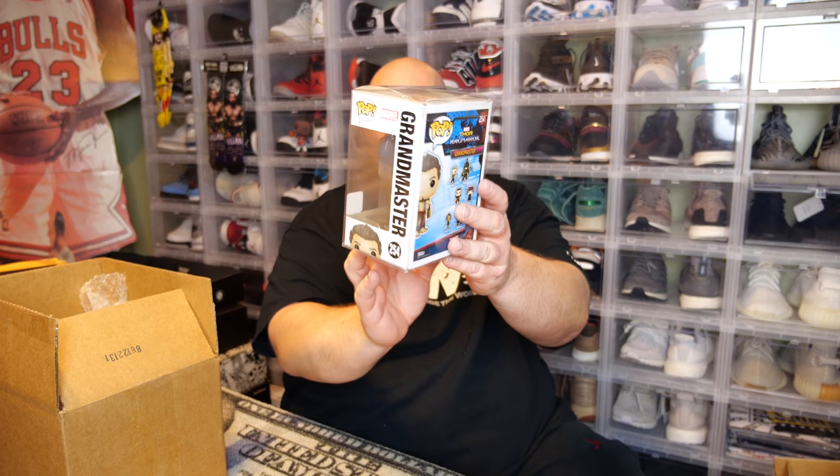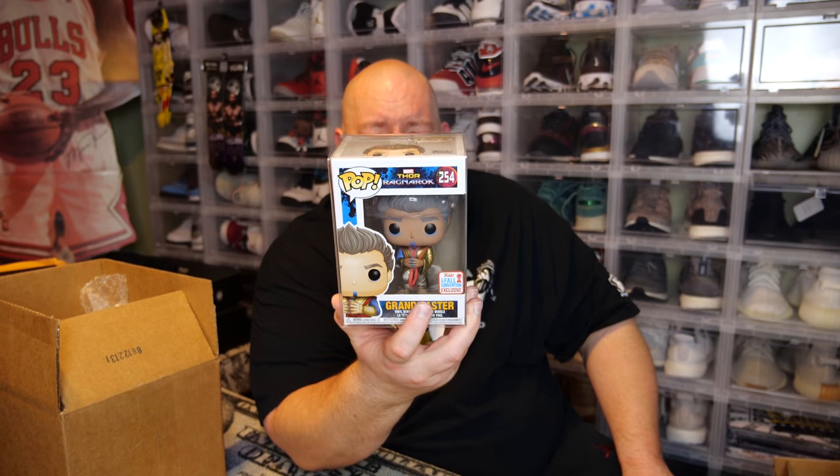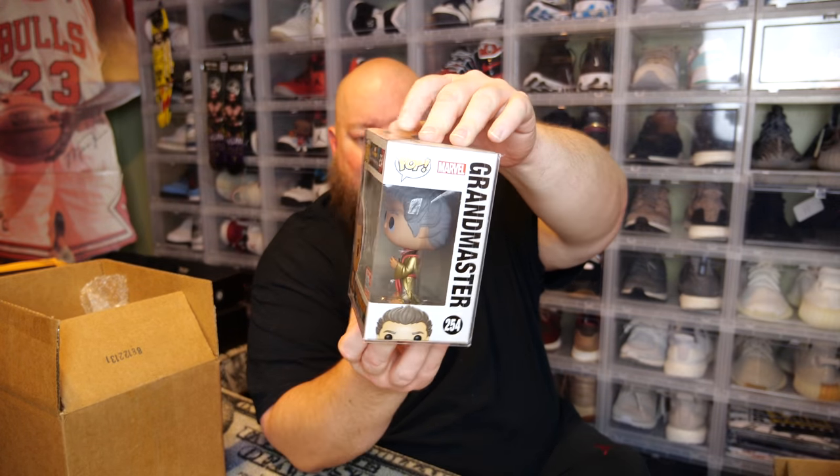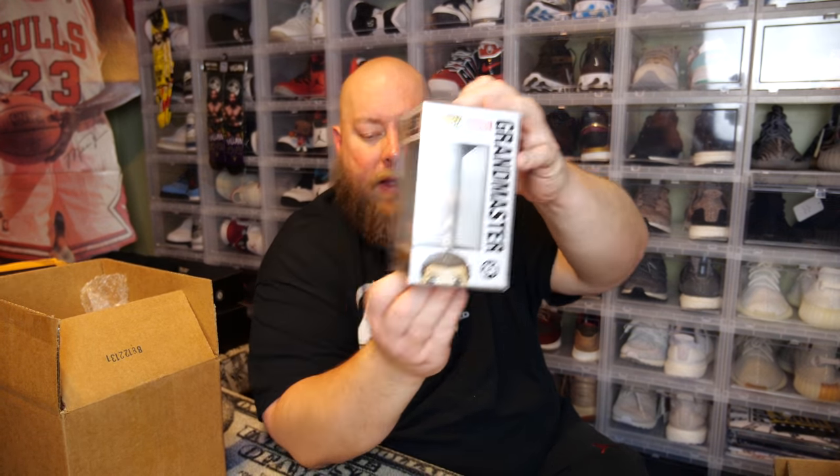Next one. Back says Grandmaster — oh, that's a nice one. This is Thor Ragnarok; the Grandmaster is played by Jeff Goldblum, I think. I will actually keep this one because I wouldn't mind getting it autographed by Jeff Goldblum in the future. This is a NYCC 2017 fall exclusive with a shared sticker — probably Hot Topic.